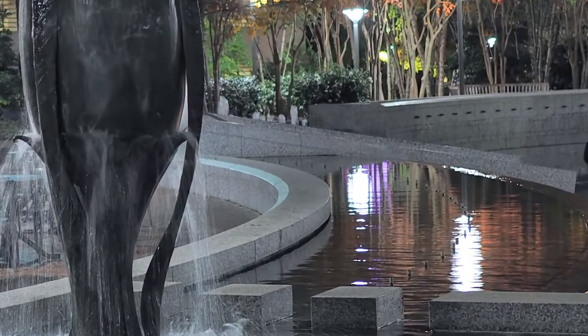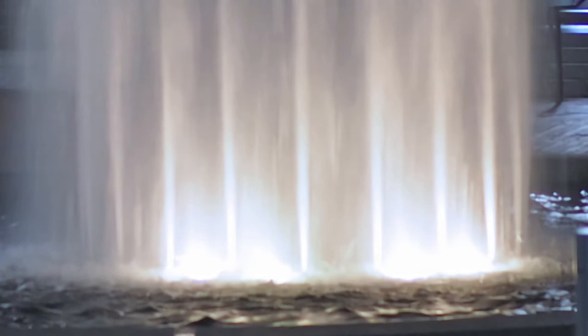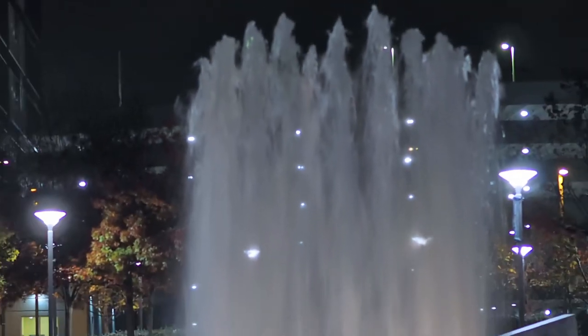All the ripples in the water can hypnotize you. The backlit fountain puts on a magical dance you can only see at night and with the help of your imagination.